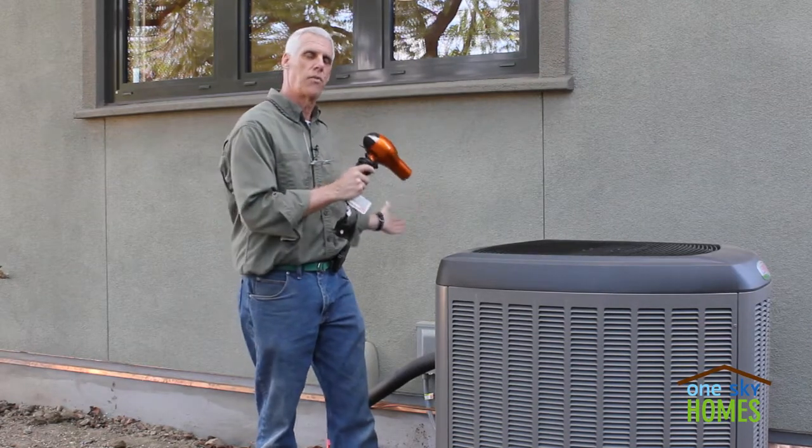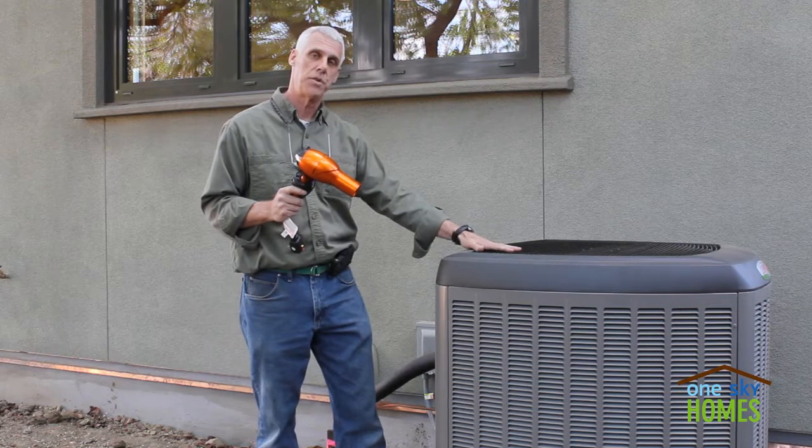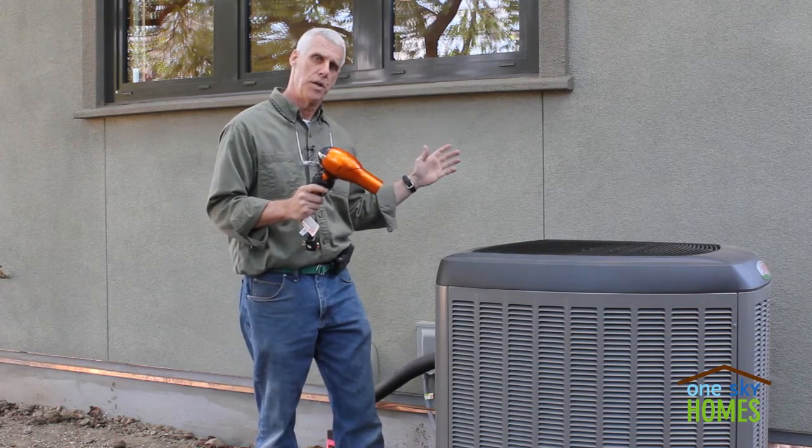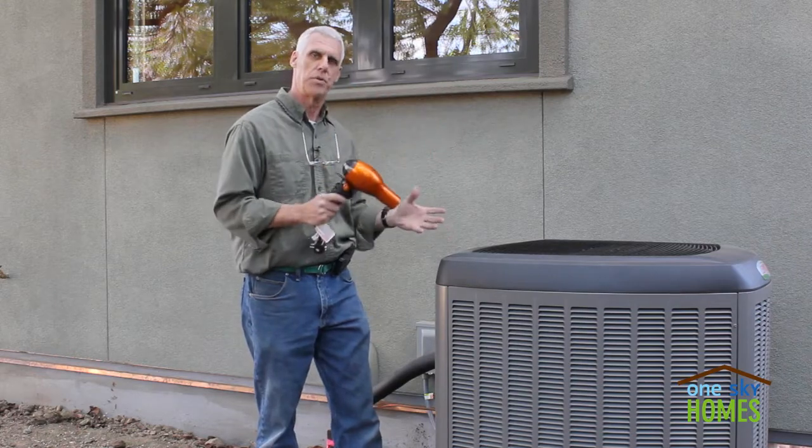The heat pump moves heat either from the outside in or from the inside out. The heat pump system includes this outdoor unit and an indoor unit, which has a fan and a coil that moves the heat throughout the building.